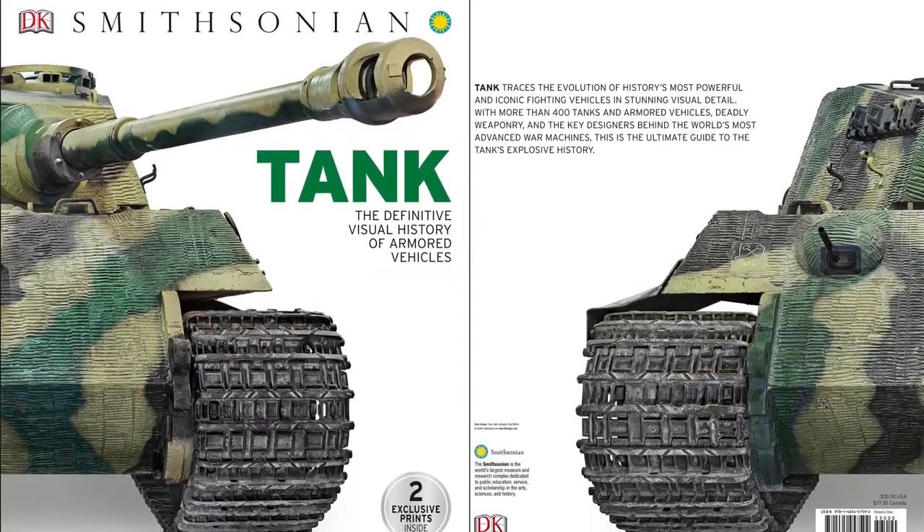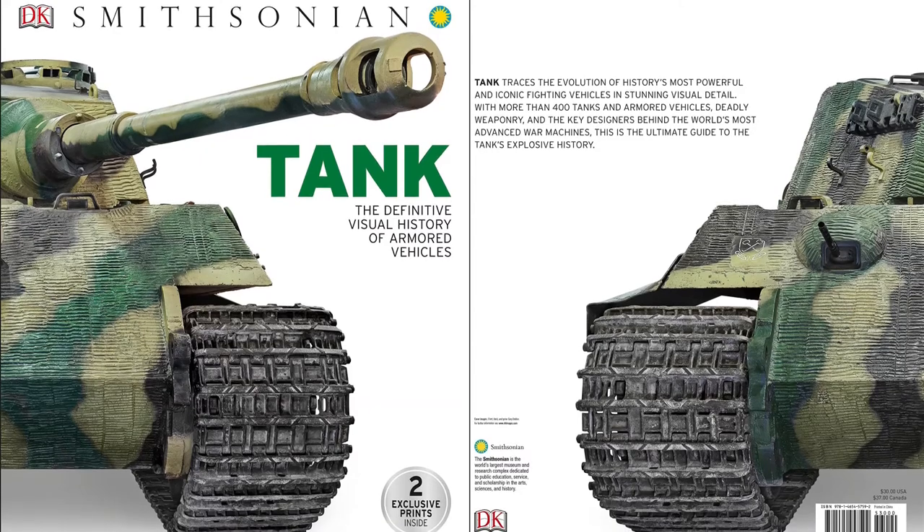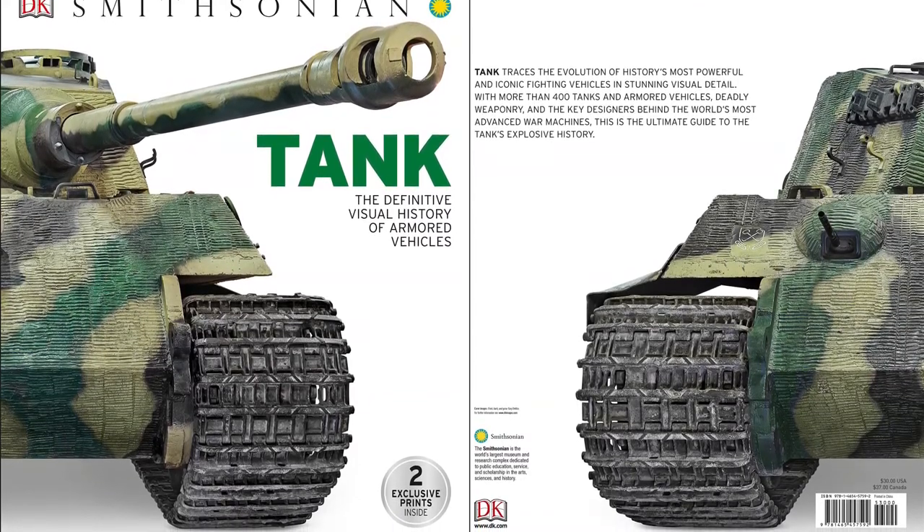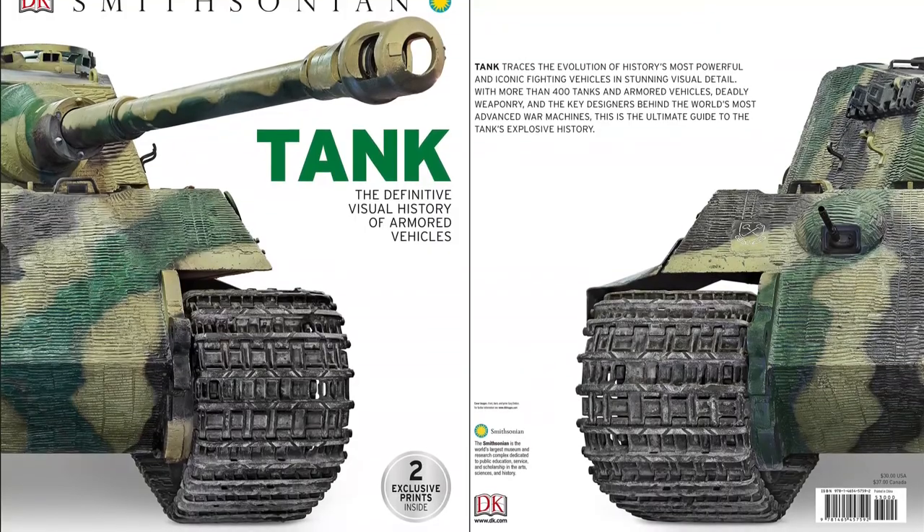Pivotal to modern warfare, tanks have dominated the battlefield for over a century. Get up close to more than 400 military colossuses with this definitive visual guide to armored vehicles.